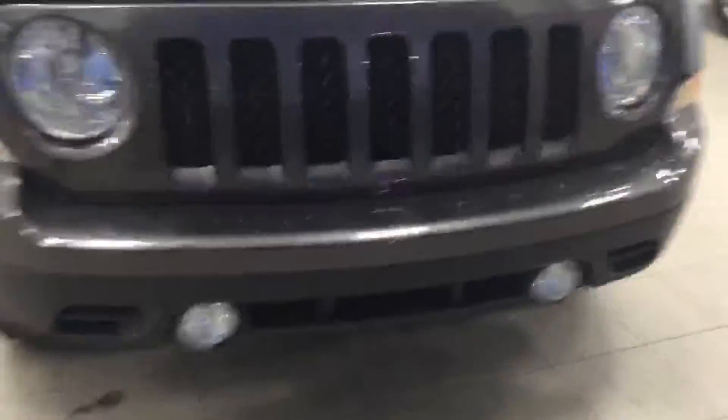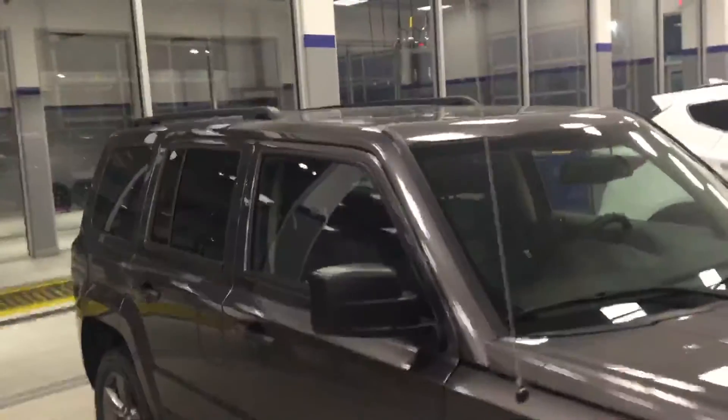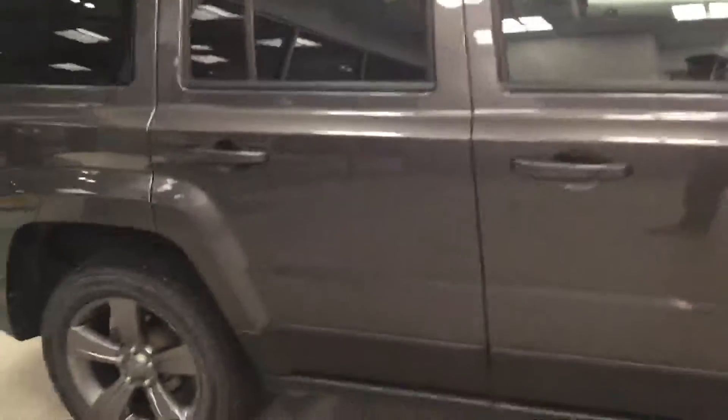You get the fog lights down there. Look at the shine on this Jeep. It actually comes with factory alloy wheels, and as you can see, this car is in fabulous shape.